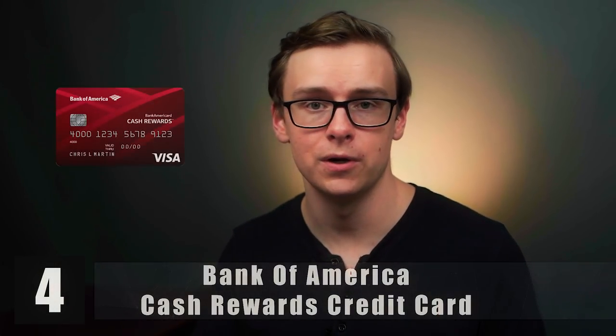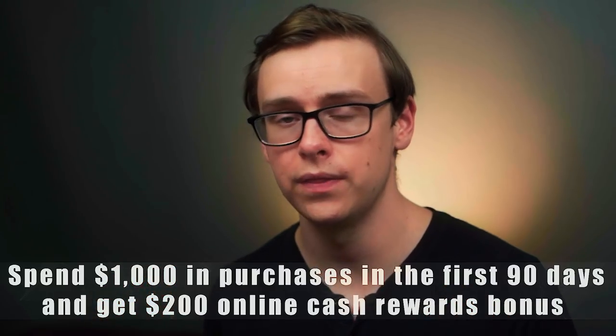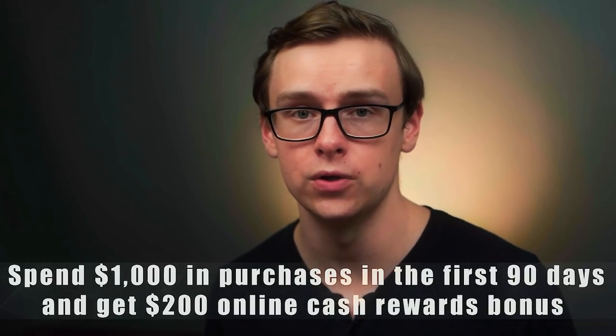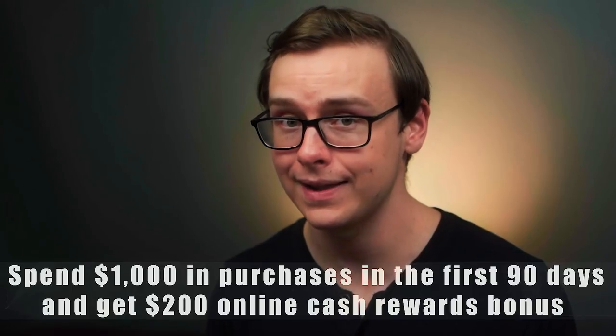Next on the list is the Bank of America Cash Rewards card. This is one you'll see a lot on credit card channels on YouTube because they offer really good cash back, but there are a few asterisks. They offer an incredible sign-up bonus: if you spend $1,000 within the first three months, you'll get $200 online cash rewards back — honestly one of the best offers out there. The big selling point is you get to choose a category, like gas or dining out, and you can get 3% cash back.